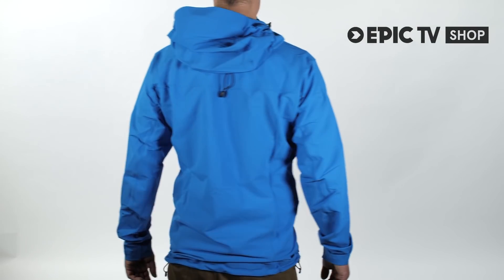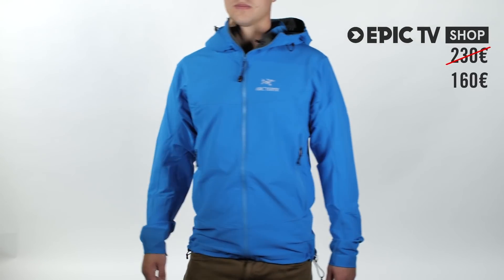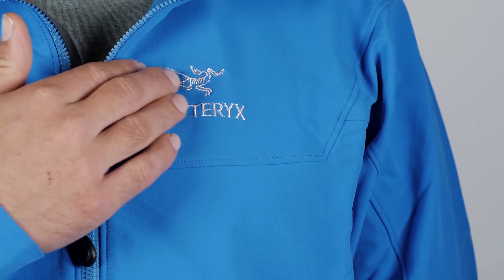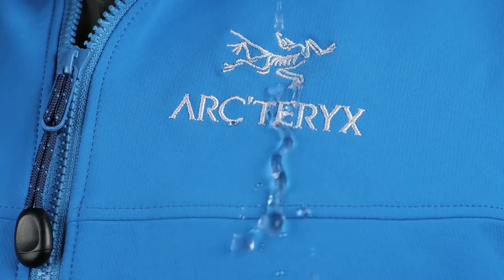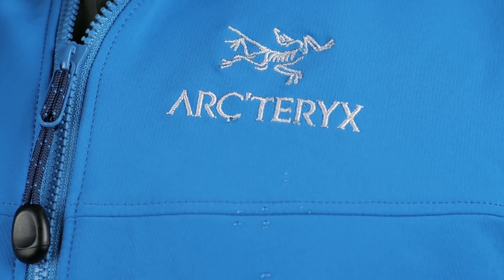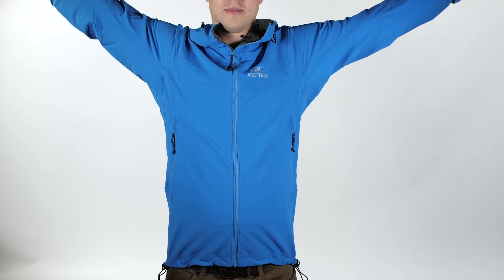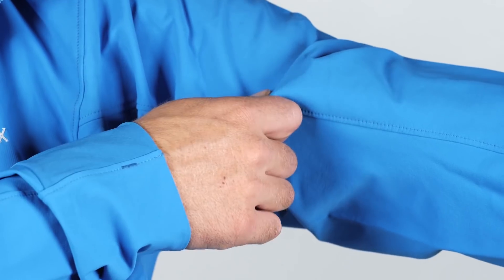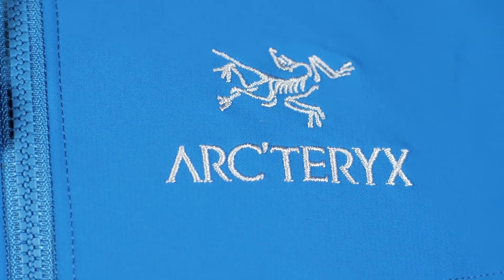For one week only, we're selling it for 160 euro, down from 230 euro at the EpicTV shop. The Gamma LT utilises Arcteryx's air permeable Wee Burly double weave fabric, which consists of nylon, polyester and elastane to provide lightweight durability, moderate levels of warmth, and a two-way stretch for ease of movement whilst climbing. It is treated with a DWR treatment for protection against light precipitation and snow.